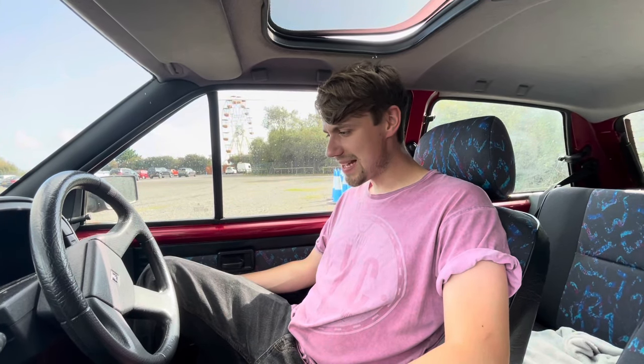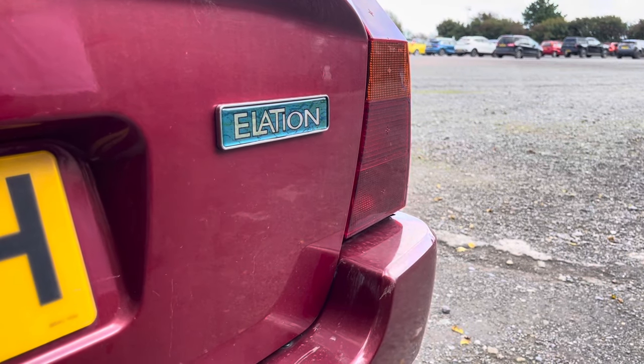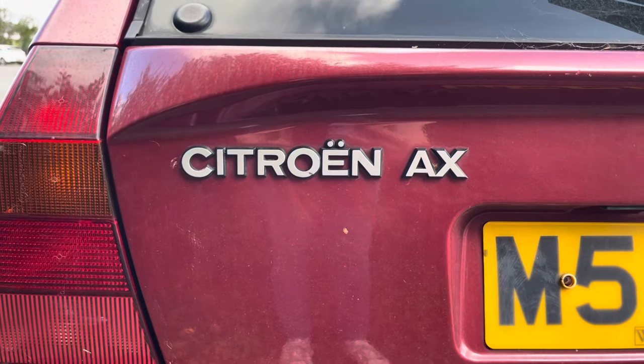This is actually a fairly rare model - according to How Many Left, there are seven licensed and about 30 or so on SORN, which is quite a lot. In the 90s Citroen did so many special editions, just like everyone else - Fiat and others doing special editions to churn these out. This is fundamentally just a one-litre four-speed, missing a gear knob.